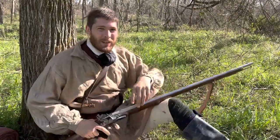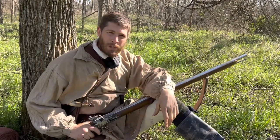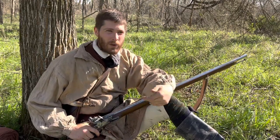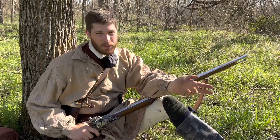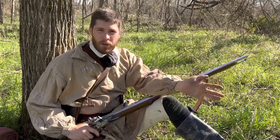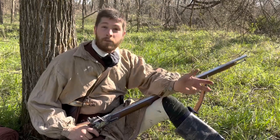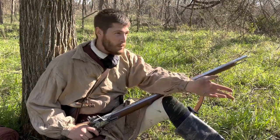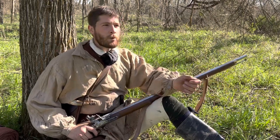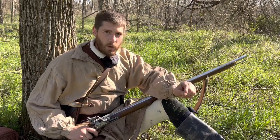All right, let's get settled in. Appreciate you coming by today. Today I'd like to have a little discussion about the most common items that are going to be present along the frontier — things that are in the settlers', frontiersmen's, and hunters' packs. Now, where do we get this information? Obviously there's a lot of books written about this stuff, a lot of people online, reenactors and people from rendezvous carrying and reading about this gear.